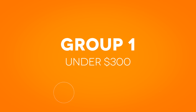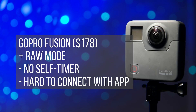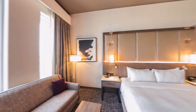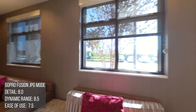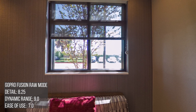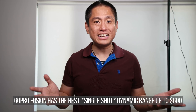The first group is 360 cameras under $300. The first camera is the GoPro Fusion, which is now only $178 — I remember buying it for $699 when it was first released. The image quality is pretty good; in JPEG it has good detail and dynamic range. But where it really shines is when you shoot in RAW — better detail and amazing dynamic range. In fact, for a single shot (no HDR or bracketing), the GoPro Fusion had the highest dynamic range I saw.